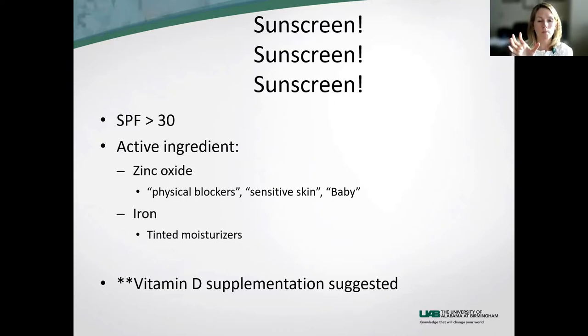Those baby sunscreens usually have zinc or titanium in them. Just a little pharmaceutical trick — companies often charge more for the baby version, but it's usually the same as some other product. So you don't have to go for the baby label and spend that extra money.